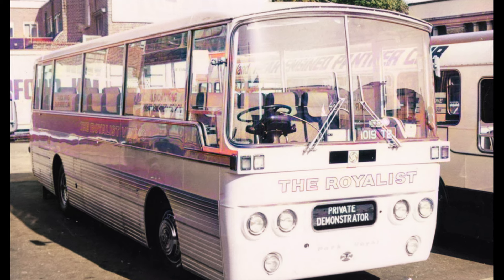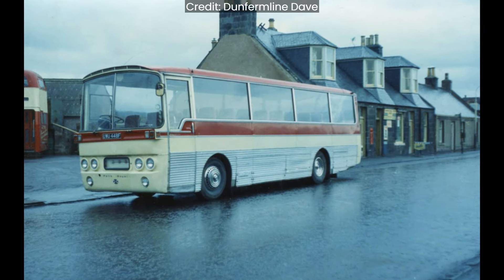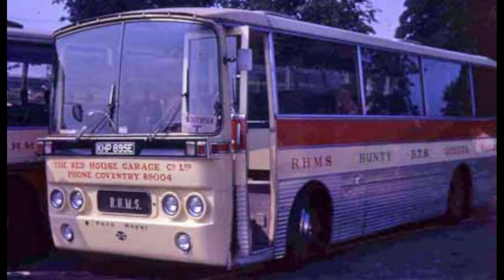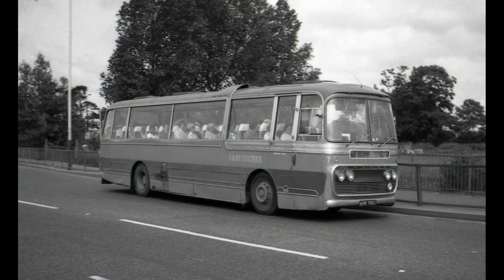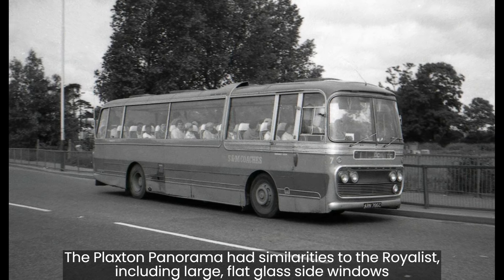Interior finish: the interior surfaces — roof, body sides, etc. — are of high-grade plastic laminates for good appearance and ease of cleaning. Floor: the floor is of waterproof resin-bonded plywood surface with grained PVC arrow walk, and a debron nylon runner is provided. Unfortunately, it appears that none of the Royalist coaches were saved for preservation.